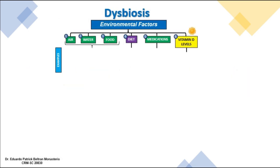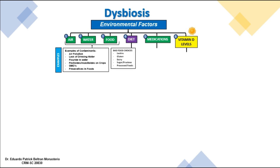Dysbiosis is influenced by air pollution, inadequate drinking water, fluoride, pesticides, insecticides, GMOs, and preservatives. Bad food choices — foods rich in lectins, gluten, dairy, sugars, fructose, and processed foods — also contribute. Gluten is a lectin, and dairy contains lectins such as casein. Medications like antibiotics, proton pump inhibitors, hormones, diabetic medications, and corticosteroids can also alter our microbiome.